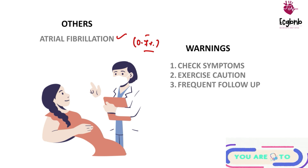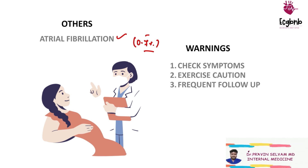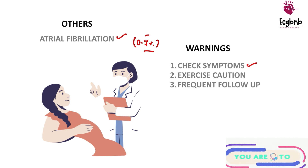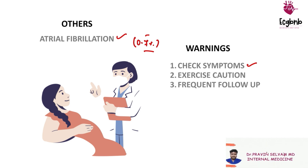There are certain warnings to keep in mind while reading an ECG of a pregnant patient. If there is a change, symptomatology has to be clearly asked — a detailed history is mandatory. If there are symptoms, progressive and further cardiac evaluation is a must. If there are no symptoms, the patient can be serially followed up. You should exercise utmost caution in reading a pregnant patient's ECG.